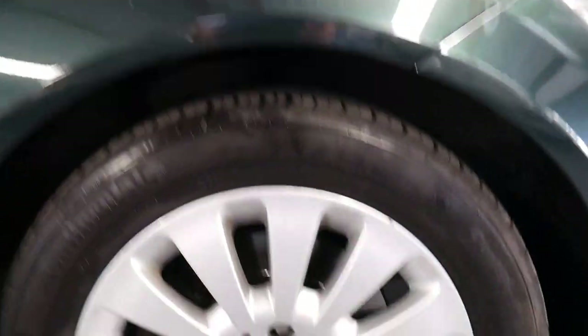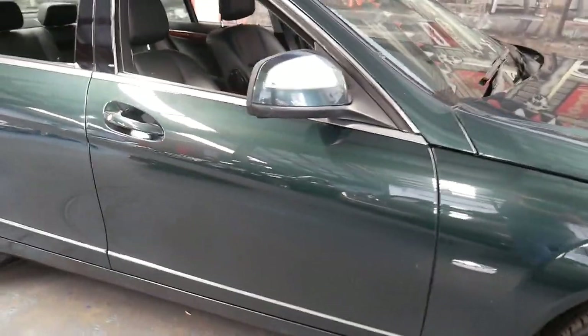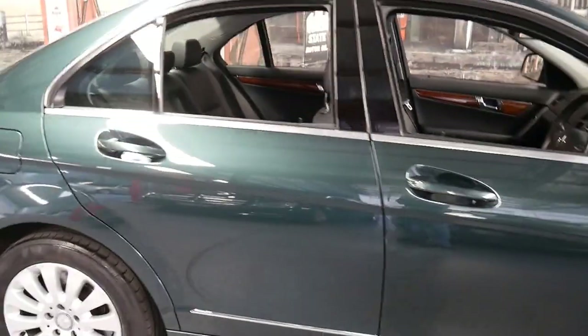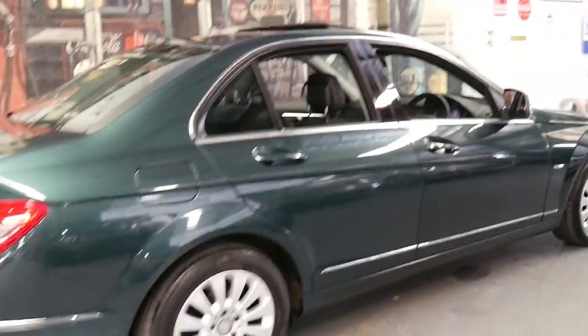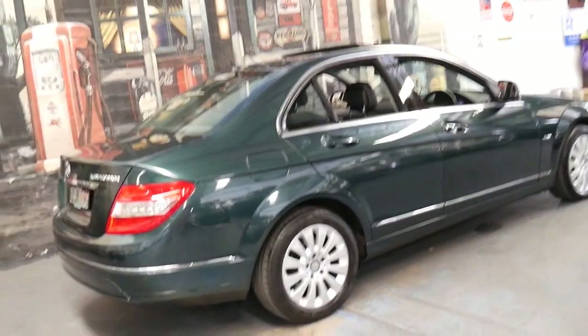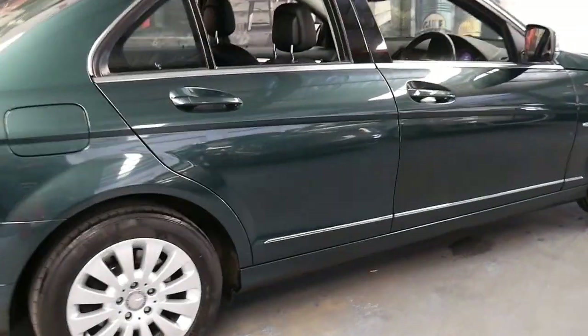It's also got the very nice Mercedes coloured centre caps — you can see the continental tyres. We do come across these cars sometimes: it's a unique colour, continental tyres, full service history, two keys, one owner, and they don't last very long.